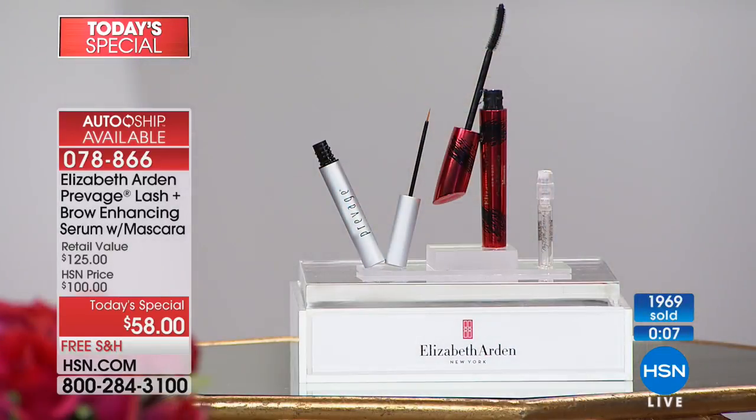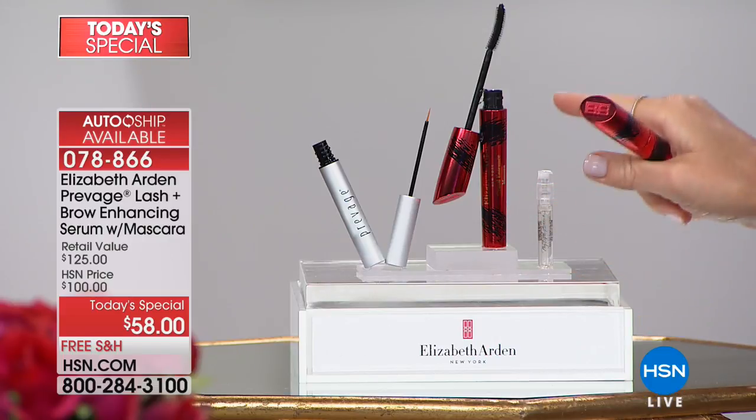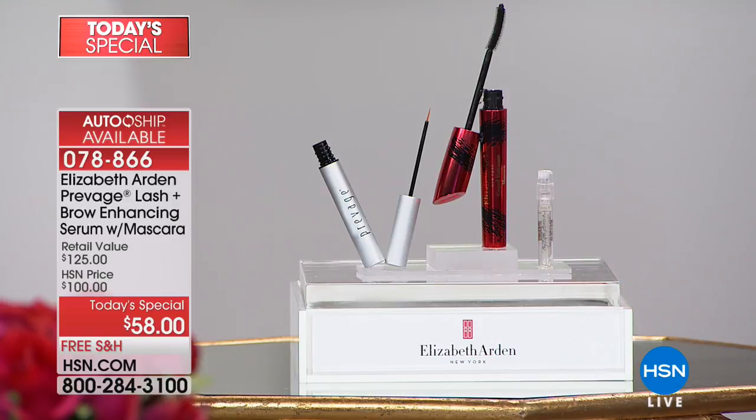It's $100 — we've offered it on Beauty Report at $68 and it sold out every time. We've never gone to $58. Not only do you get the Prevage, but you're also getting the award-winning mascara and My Fifth Avenue fragrance. It's $14.50 with free shipping and handling. Take the two-week lash and brow challenge — if you don't visibly see a difference, send it back. You've got 30 days.